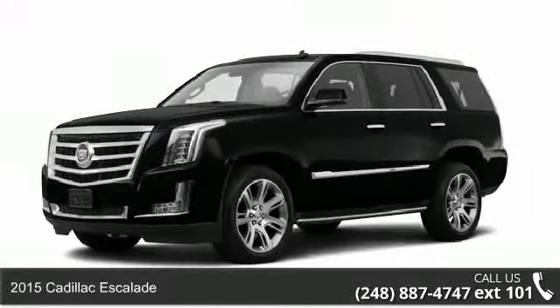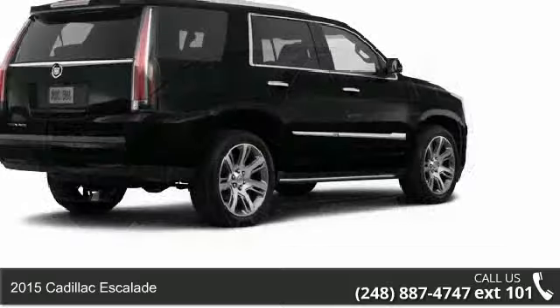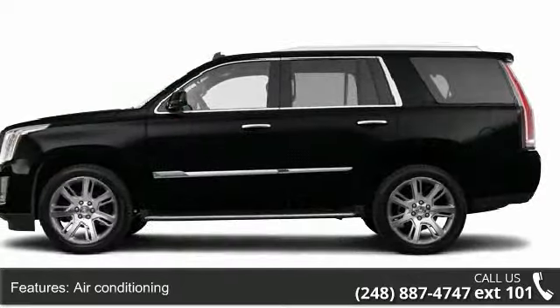Imagine yourself in this 2015 Cadillac Escalade. If you are looking for a first class ride, you have found it. Enjoy these notable features: air conditioning, anti-lock braking system (ABS).